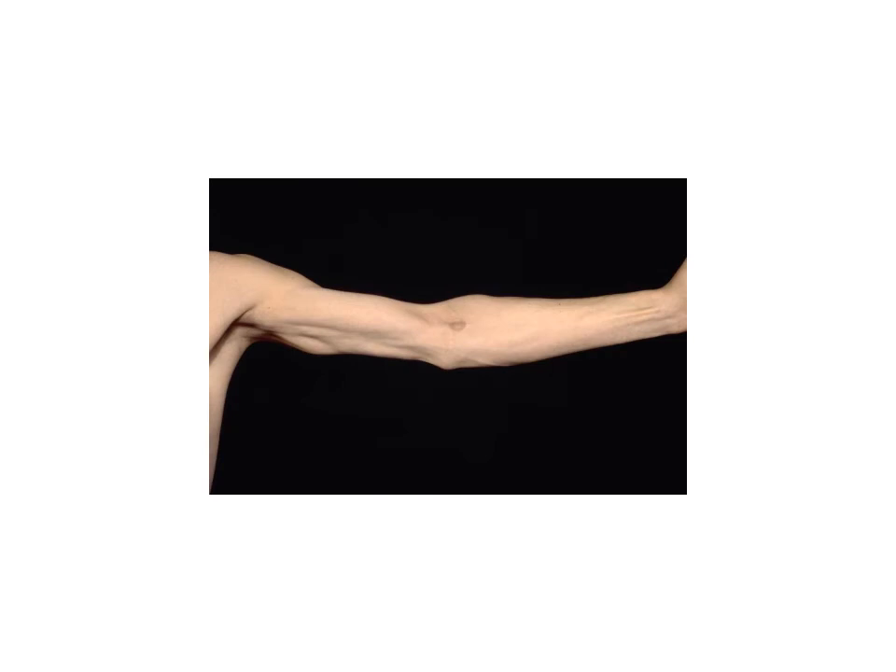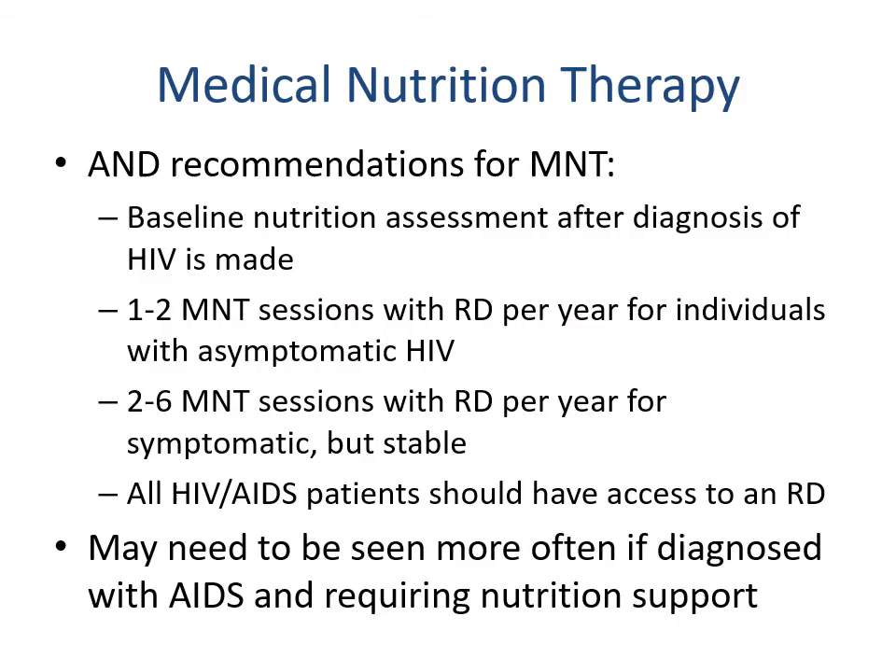Images illustrate the wasting or loss of subcutaneous fat in the extremities associated with HIV/AIDS.